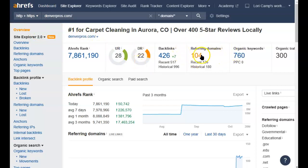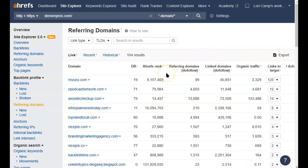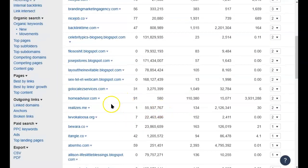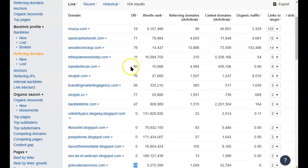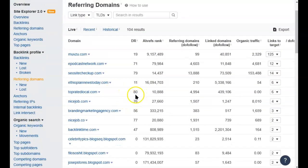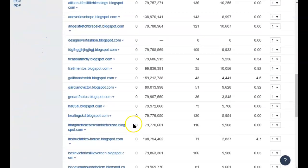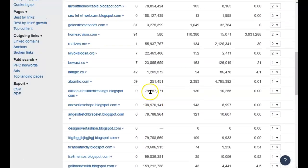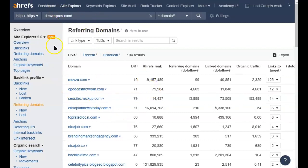If I put the competitor into Ahrefs, they've got decent UR and DR scores and 104 referring domains — which may look daunting — but look at all the zeros. All those blogspot links are not helping them. So you won't need that many backlinks in order to beat them out. You just want to focus on getting high-quality backlinks to be the more relevant, more credible website in Google's eyes.